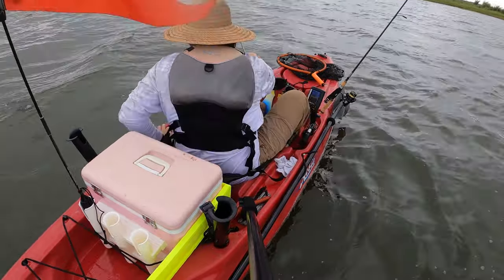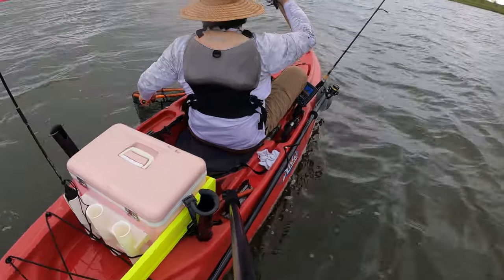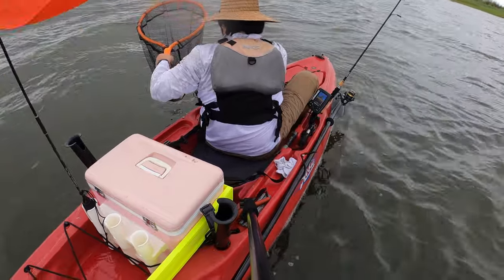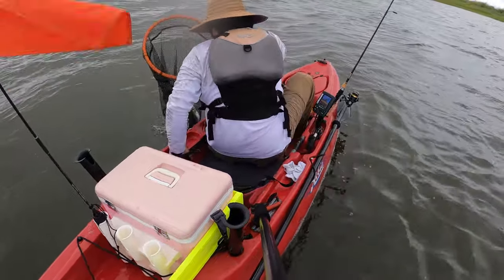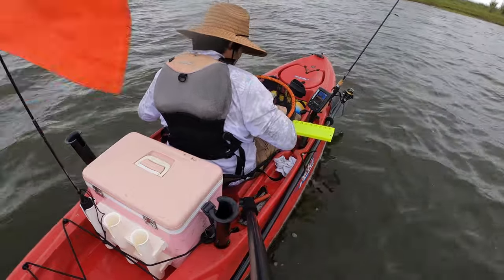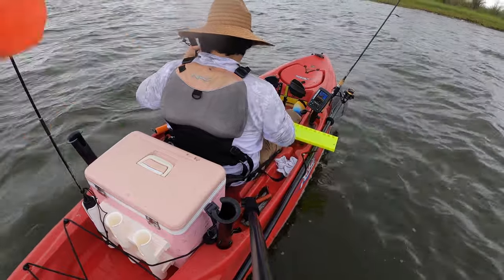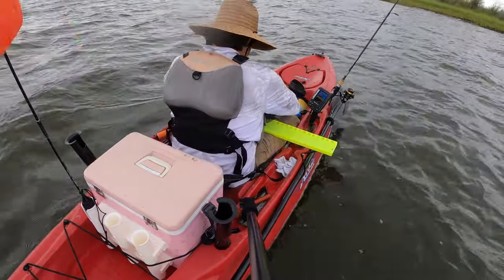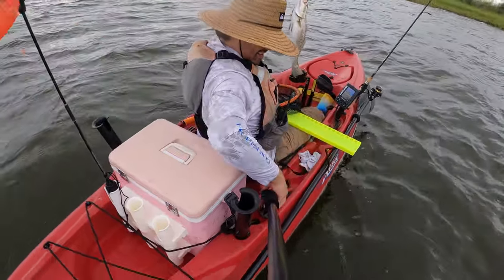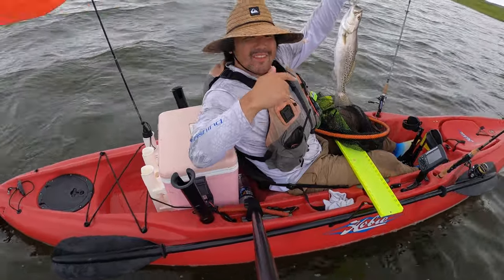Oh it's a trout! Oh, seventeen and a half — keeper baby! Keeper trout, my first keeper trout ever caught. Check this guy out — first keeper trout ever caught!